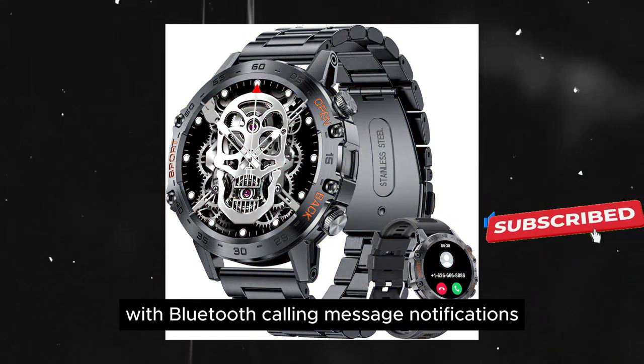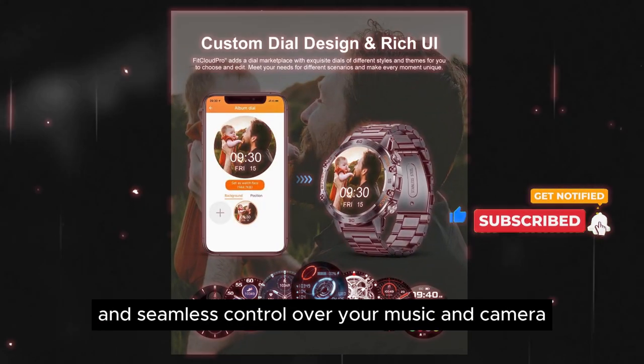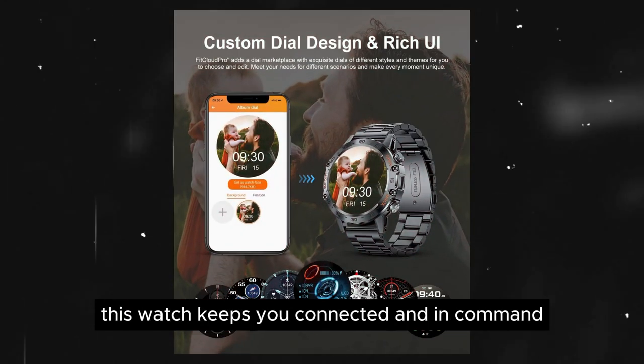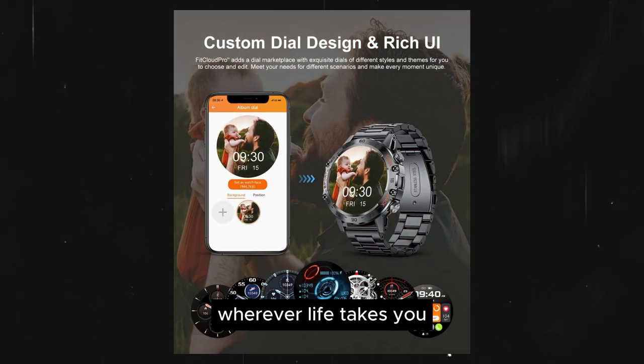With Bluetooth calling, message notifications, and seamless control over your music and camera, this watch keeps you connected and in command, wherever life takes you.